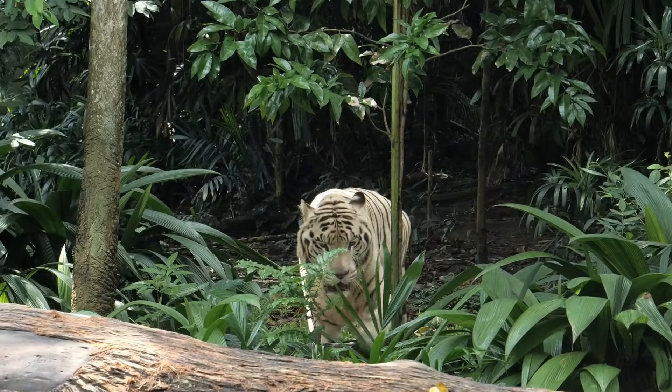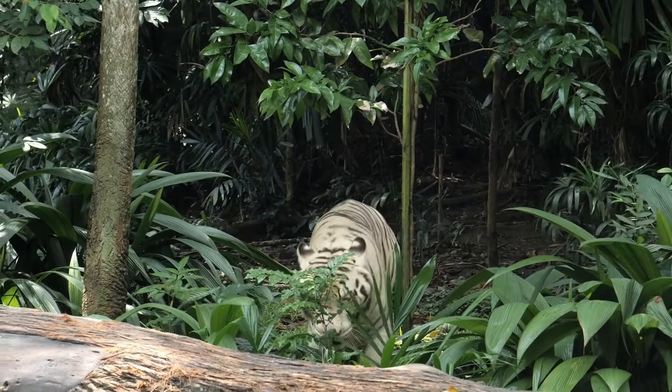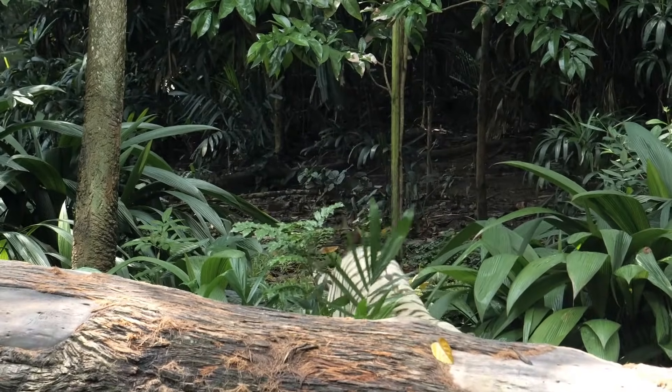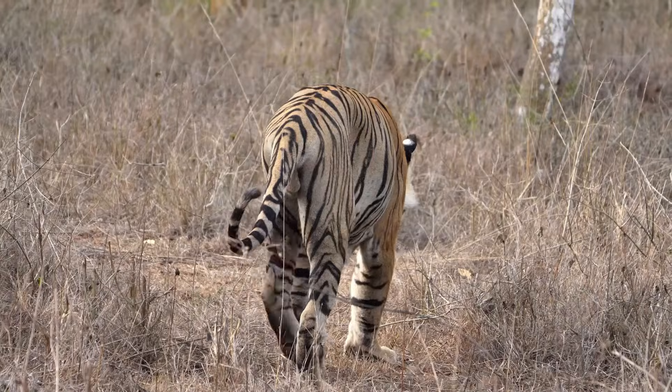White tigers are native to the Indian subcontinent. In the wild, they thrive in dense forests, grasslands, and mangroves, just like their orange cousins.